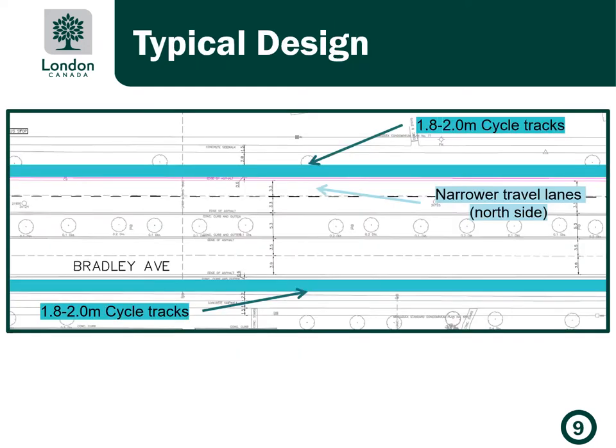This drawing shows a bird's eye view of the road design with the proposed cycle tracks shown in teal. The cycle tracks would be 1.8 to 2 meters in width. The travel lanes on the north side may be narrowed to accommodate the cycle tracks, but the existing travel lanes are so wide that we don't expect the lane narrowing to impact vehicle operations.